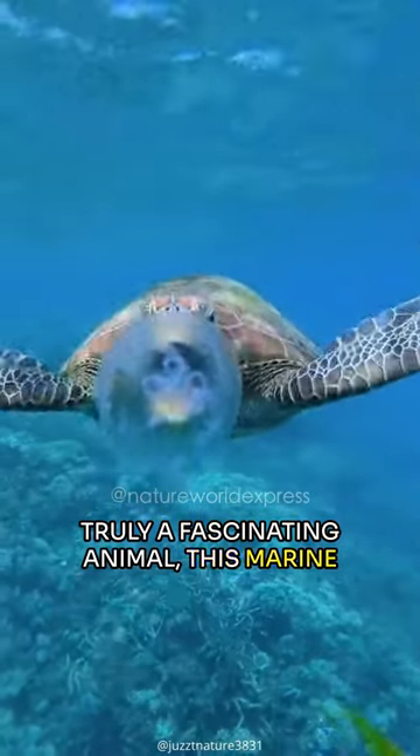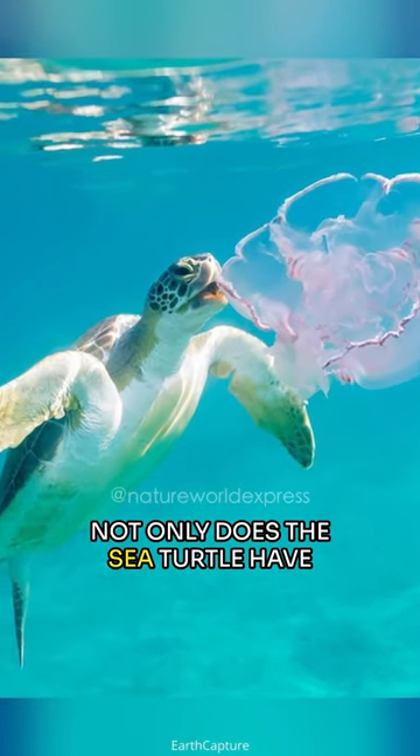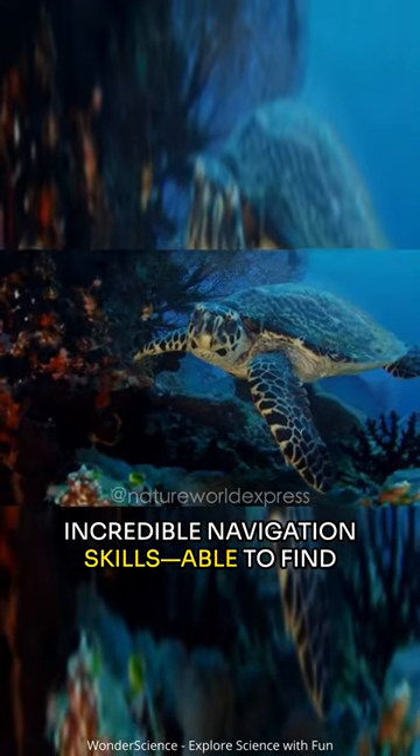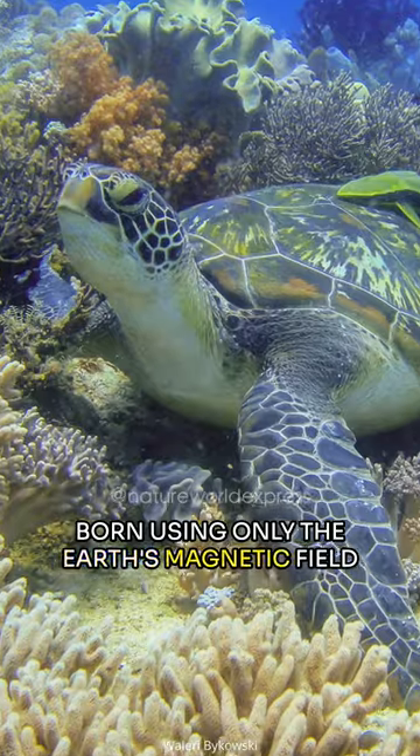Truly a fascinating animal, this marine reptile is one of the most unique creatures on Earth. Not only does the sea turtle have incredible navigation skills, able to find its way back to the beach where it was born using only the Earth's magnetic field,